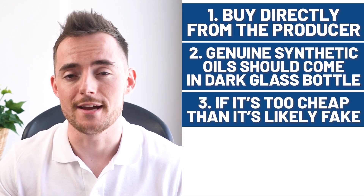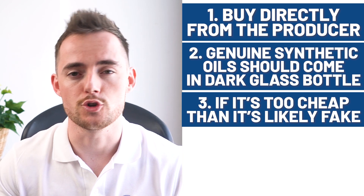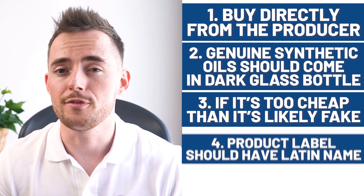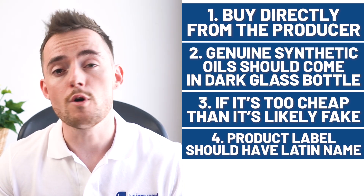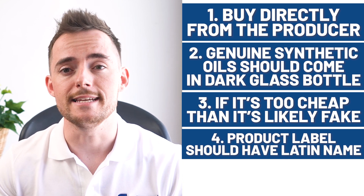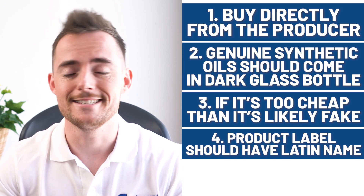The third tip is the price — if it looks too good to be true, in the case of essential oils it probably is. There is just no way to get good essential oils on the cheap. Fourth, make sure the product label mentions the Latin name of the plant, which for rosemary is Rosmarinus officinalis. Ideally you also want to see details of the extraction method used, for example steam distillation.